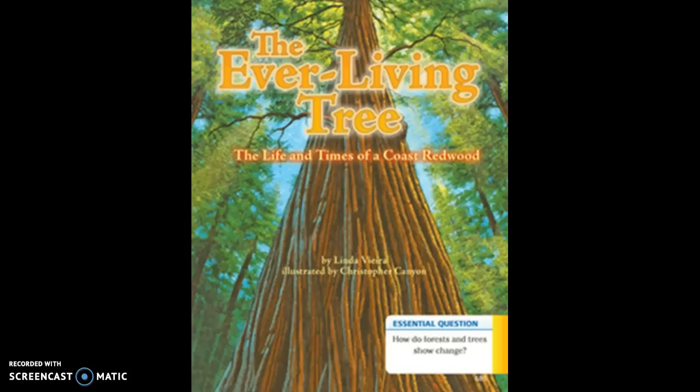The Ever-Living Tree: The Life and Times of a Coastal Redwood, by Linda Vieira, illustrated by Christopher Canyon.